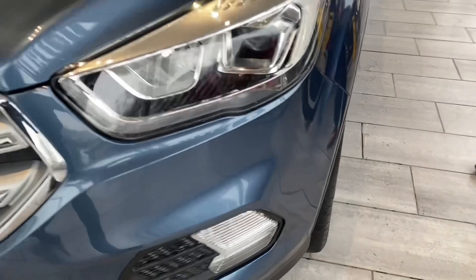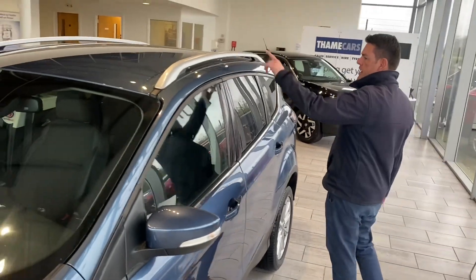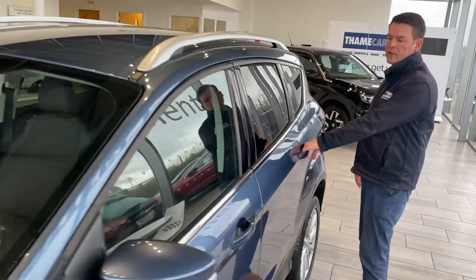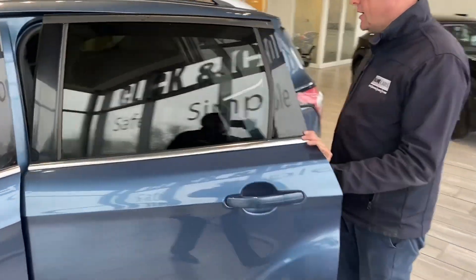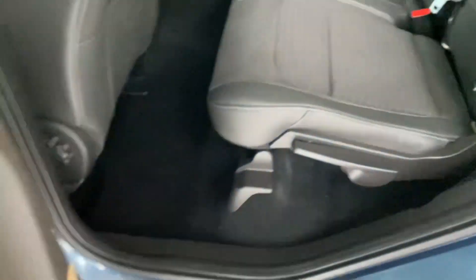We've got the lovely chrome effect alloy wheels, privacy glass, three rails, it's got an appearance pack, it's got keyless entry, it's got part leather sports seats with ISOFIX and three-point seat belts, and it's got all-round electric windows as well.